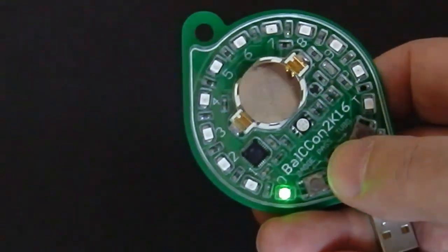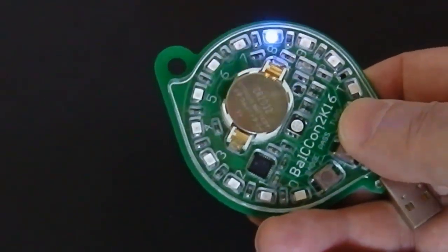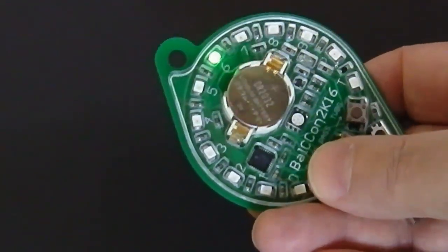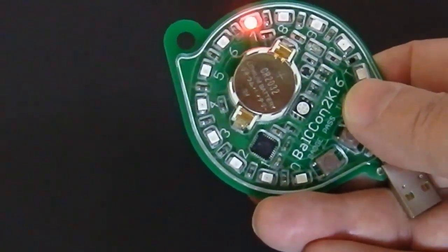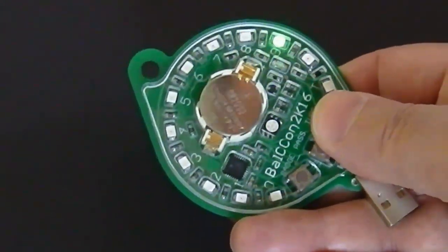The third function of this badge is a Hardware Password Manager, which generates and keeps up to 10 passwords, so you don't have to memorize them or keep them in your computer, which could be unsafe. It uses its own true random number generator to generate strong passwords, which are up to 20 characters long.